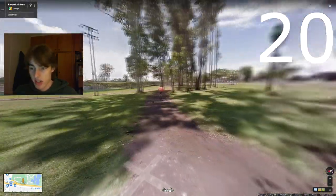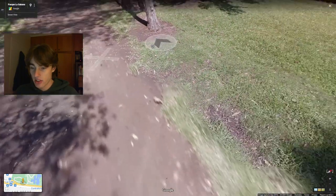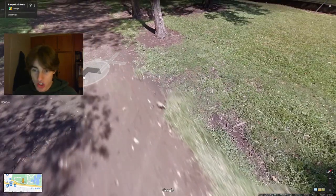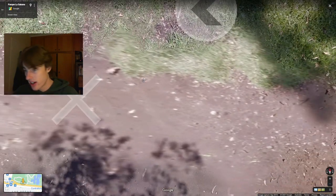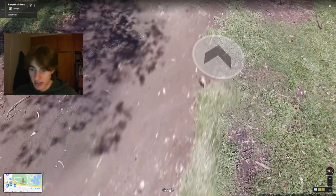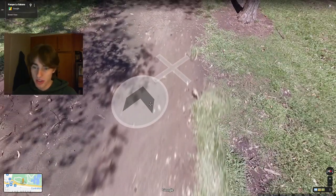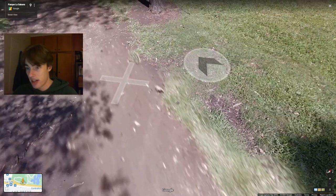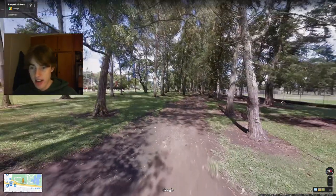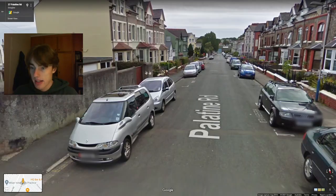Here we are in Costa Rica. San Jose, the capital city, has a lot of Trekker footage. Trekker has this very distinctive blur pattern that kind of looks like a crocodile or alligator shape — it's got like four legs to cover where the wheels might have been — so it has a certain kind of blurring. In Costa Rica the only coverage at the moment is with Trekker.